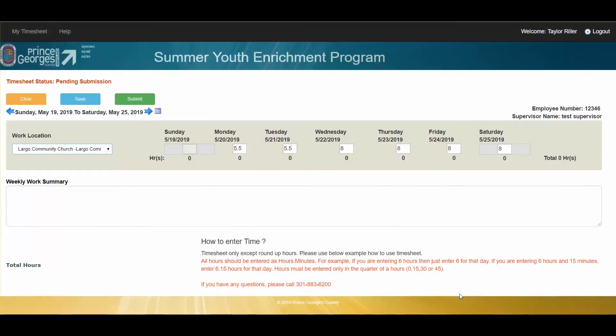The time has to be entered in hours dot minutes format. For example, five and a half hours is how much I worked on Monday and Tuesday. I then tried to save my timesheet and it gives me this error message.